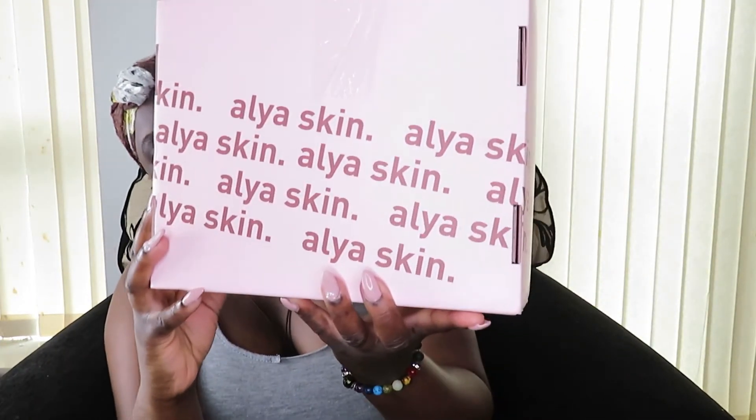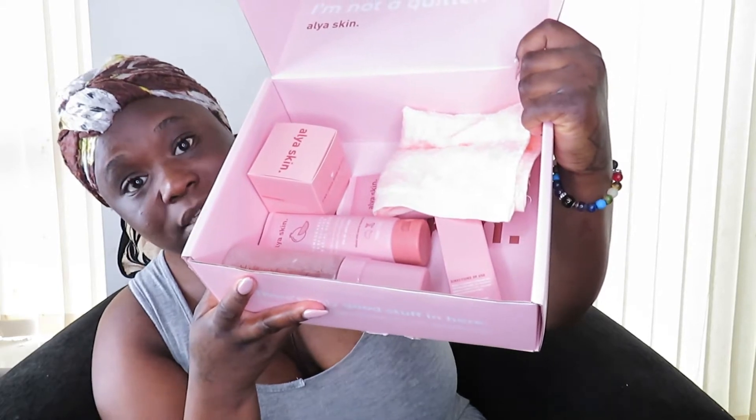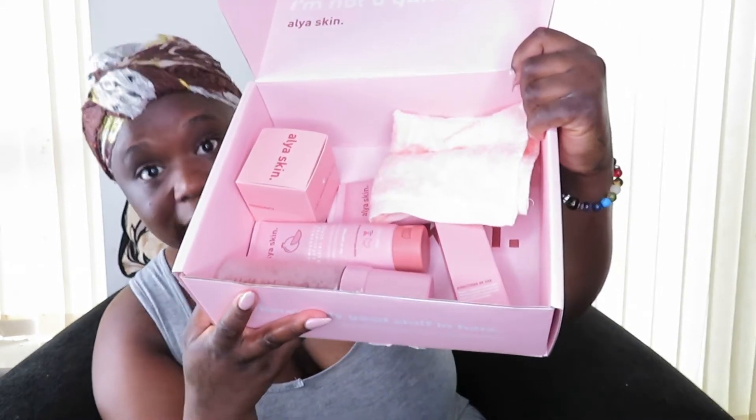This is called Alia Skin. I bought the combo, which comes with a washcloth. You've got the scrub, moisturiser, serum, face mask, cloth wrap, and the Micellar Foaming Cleanser. You use the Micellar Foaming Cleanser first — it's like a foam. It's infused with witch hazel and watermelon seed oil, which helps to rejuvenate and hydrate the skin. Must be used daily.